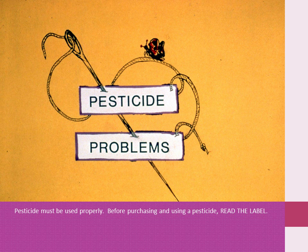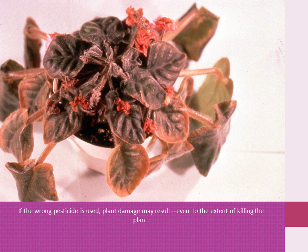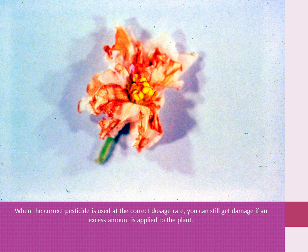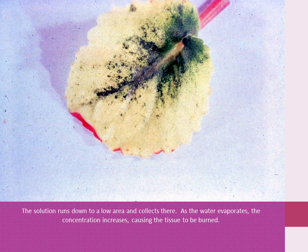Pesticides must be used properly. Before purchasing and using a pesticide, read the label. If the wrong pesticide is used, plant damage may result, even to the extent of killing the plant. When the correct pesticide is used at a higher than labeled rate, tissue in both petals and leaves may be burned. Plants can be severely burned. When the correct pesticide is used at the correct rate, you can still cause damage if an excess amount is applied to the plant — the solution runs down to a low area and concentrates there, and as the water evaporates the concentration increases, causing the tissue to be burned.